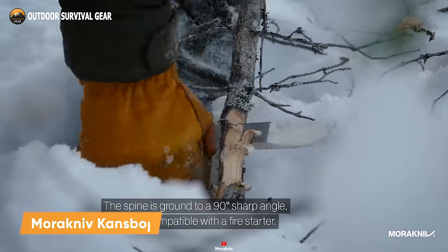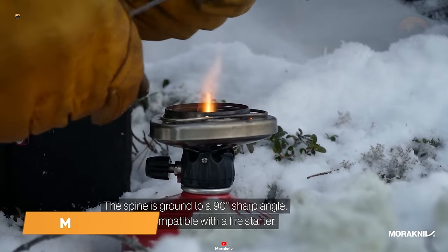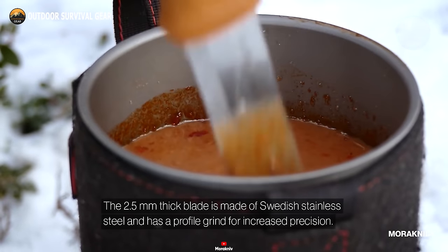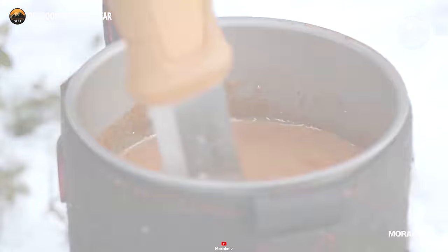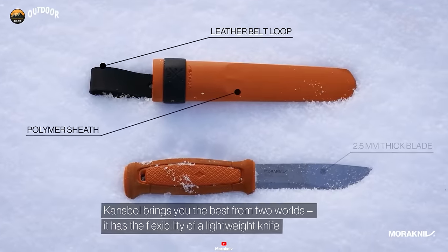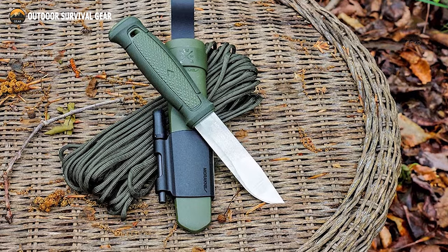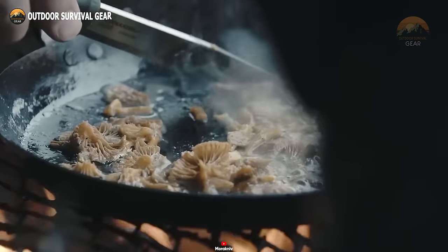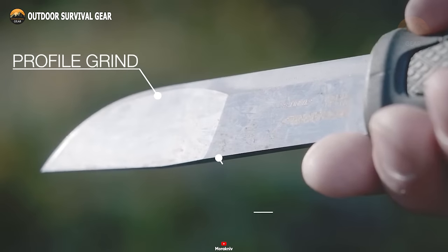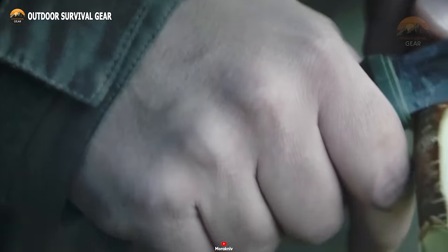Introducing the Morikniv Khansbol, a knife that seamlessly combines strength with the agility of a lightweight tool. Its 2.5mm thick stainless steel blade is crafted with a Scandi grind profile, ensuring easy sharpening. Accompanied by a sheath containing a survival kit complete with reflective paracord, an integrated fire starter, and a diamond sharpener, this setup guarantees prolonged knife effectiveness. Tailored for hunters and hikers alike, this knife and survival kit duo proves to be an invaluable companion in the midst of adversity.